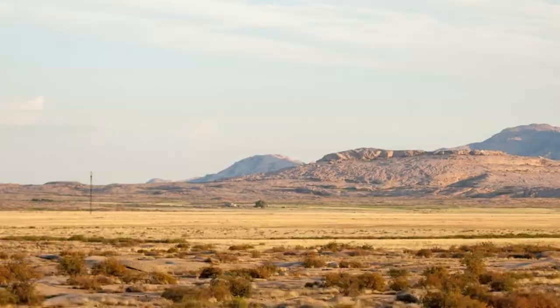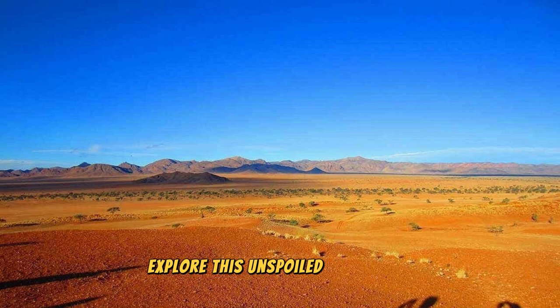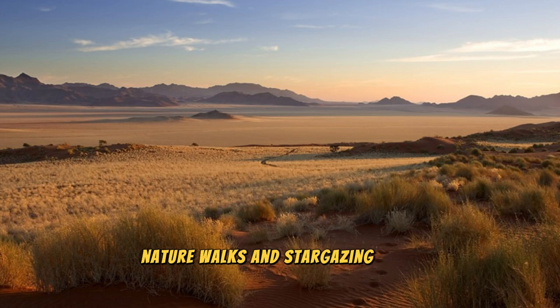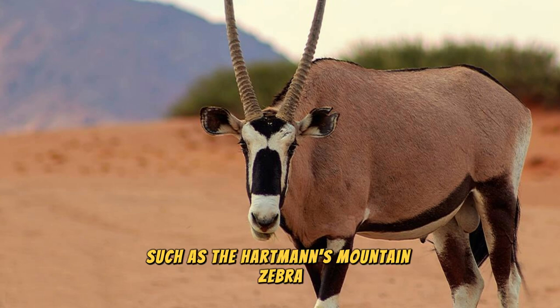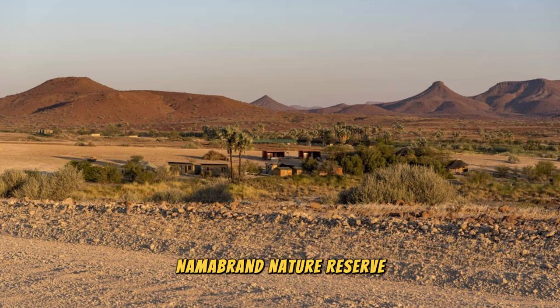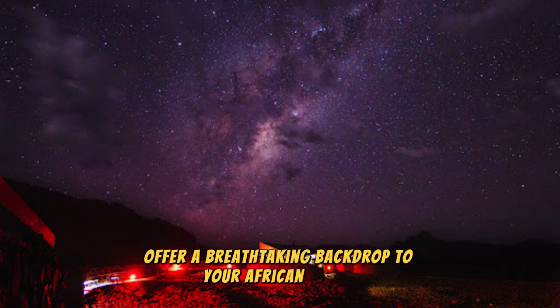The NamibRand Nature Reserve: Escape to the pristine wilderness of the NamibRand Nature Reserve, a vast expanse of protected land located in the southern reaches of the Namib Desert. Explore this unspoiled wilderness, which encompasses rolling dunes, rocky mountains, and expansive grassy plains, as you embark on guided safaris, nature walks, and stargazing tours. Encounter a variety of desert-adapted wildlife, including oryx, zebras, and springbok, as well as rare and endangered species such as Hartmann's mountain zebra and the black rhinoceros.